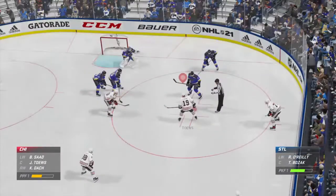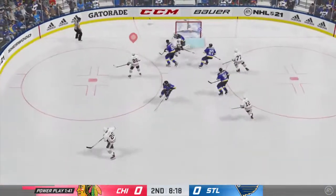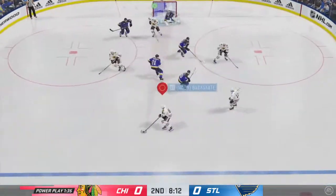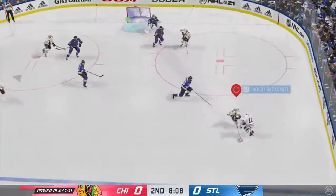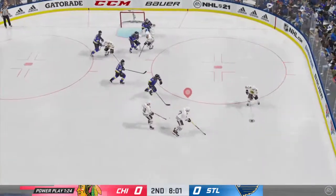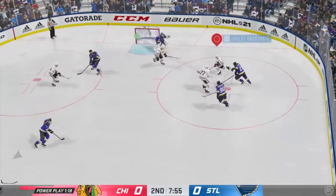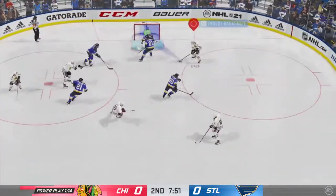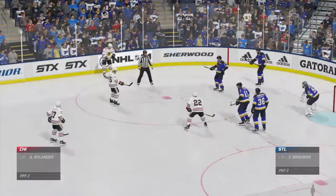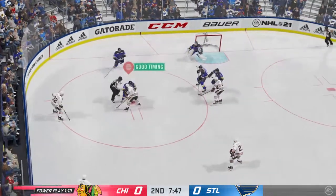Past the halfway mark of this period and we're still scoreless. Chicago's got it and they're on the attack — puts it on net, too many bodies in the way. Chicago's got it near the point, the Blackhawks carrying it along the blue line. Grabs the puck inside the offensive end. Taken by Kane — lets it go. Misses the net, not going to be happy with this. He's got the opportunity to score, doesn't register a shot on goal. Puck scooped up by Saad and there's the whistle as he slows things down.